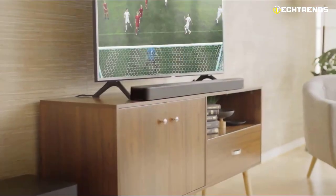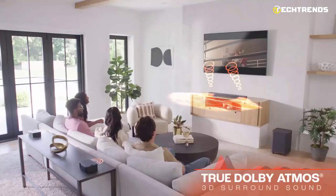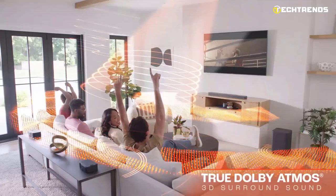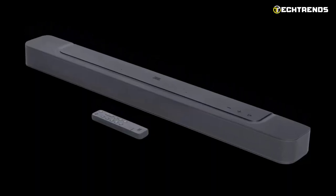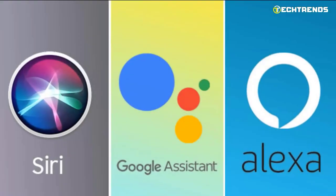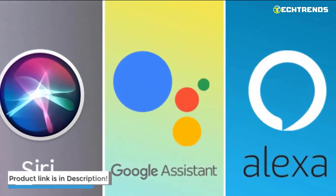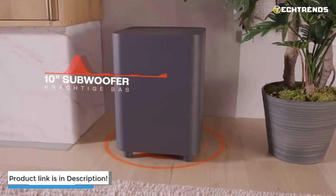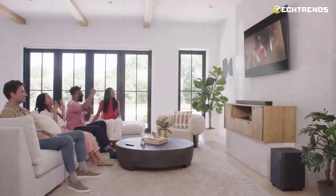At the same time, the JBL Bar 300 is a space-saving, all-in-one multi-beam and Dolby Atmos-powered option for consumers looking for exceptional 3D sound. Voice control allows you to ask Alexa, Google Assistant, or Siri to stream all of your favorite songs to the soundbar. Every soundbar also provides access to more than 300 online music streaming services.